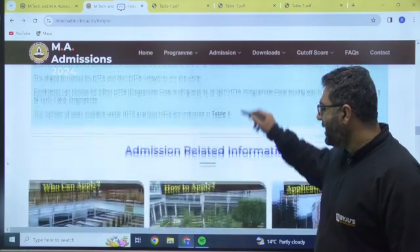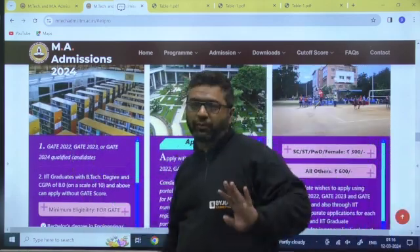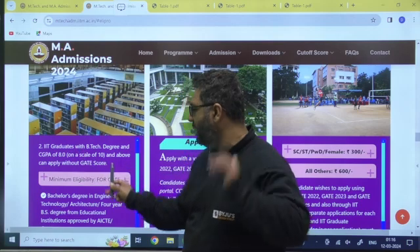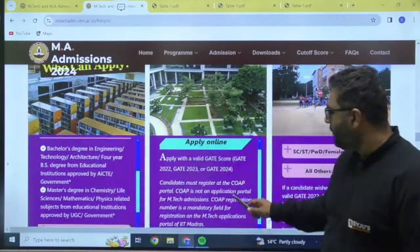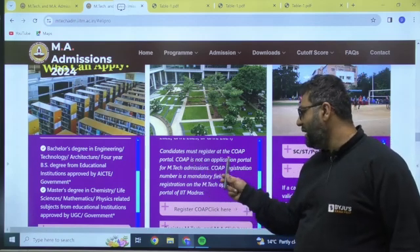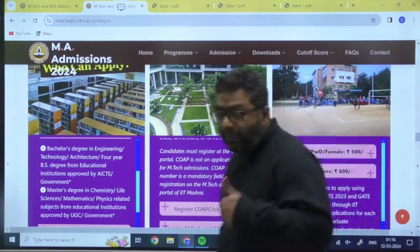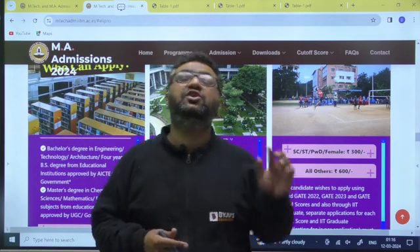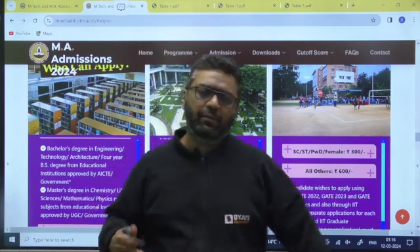Regarding admission-related information: those who have qualified GATE 2022, 2023, or 2024 can apply, since the GATE score is valid for three years. Any IIT graduate with a B.Tech degree and CGPA 8 or above can apply without GATE as well. The minimum eligibility is a bachelor's degree. Candidates must register at the COAP portal — COAP is not an application portal for M.Tech admission, but the COAP registration number is a mandatory field. For M.Tech admission, you apply through the IIT portal only, and a separate application is needed for every IIT.